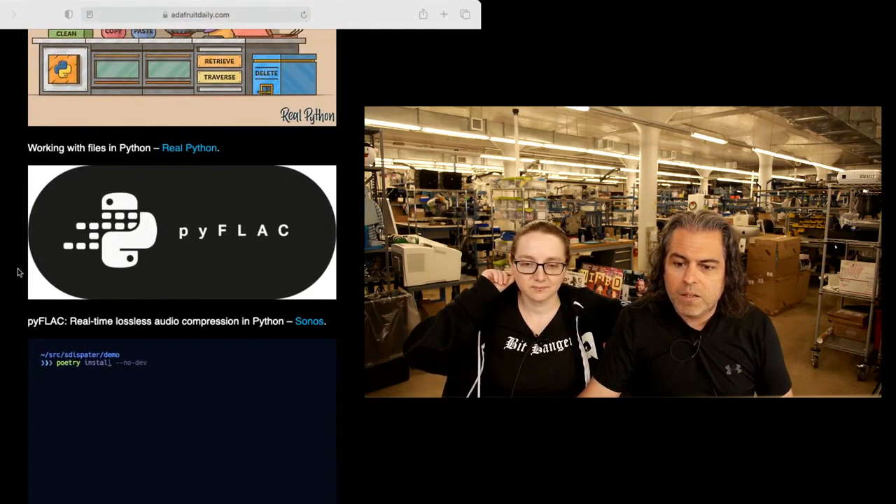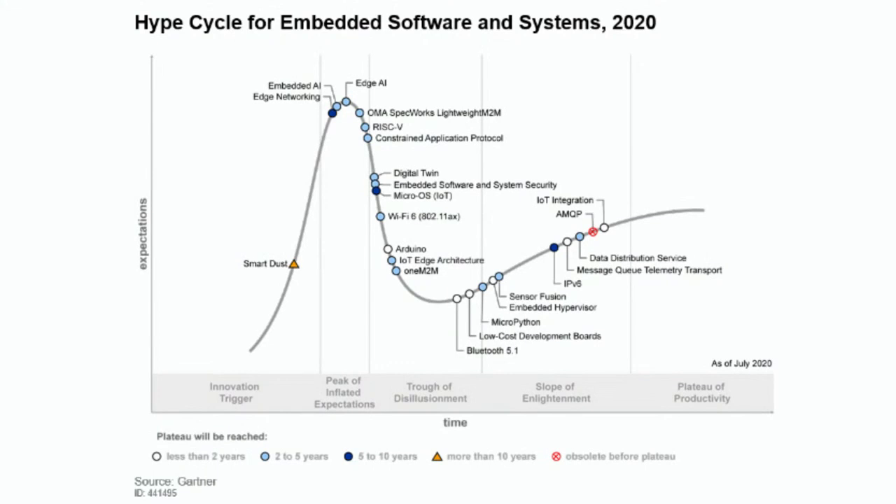The thing this week is Gartner — Gartner has always been a big deal. If something's in the Gartner report, it's like, okay, this is it. And this is their Hype Cycle for Embedded Software Systems 2020.